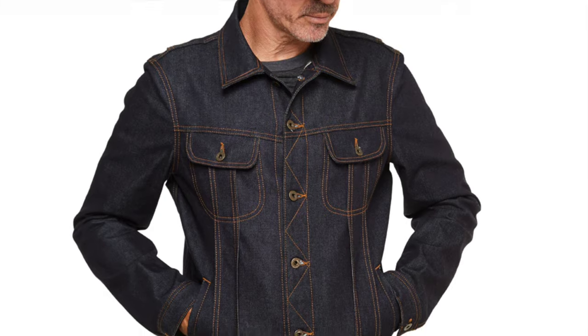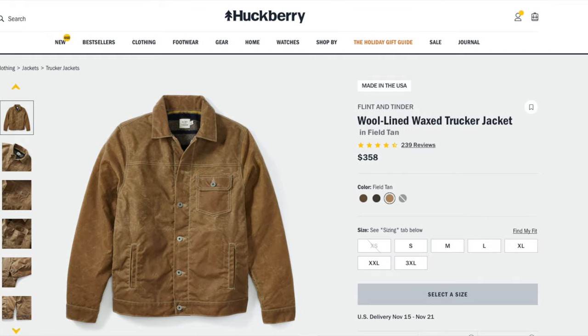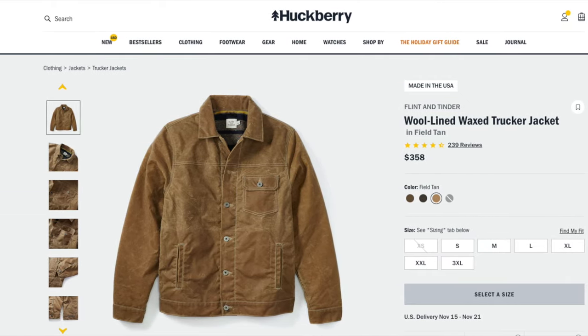I had a Lee Storm Rider-ish version from Brave Star a while back but the sizing didn't work out and they didn't have another in my size — a bummer because it was a really cool jacket with those more rounded pockets. When most people think trucker jacket, they think Levi's Type 3. This is the Flint and Tinder Huckberry house brand waxed trucker — blanket lined wax canvas — and I really love this jacket.